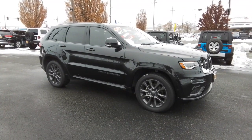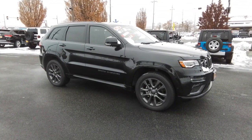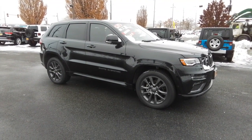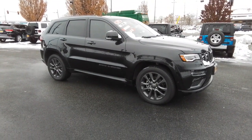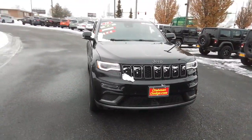This could be the car for you — the 2019 Jeep Grand Cherokee. With less than 35,000 miles on it, the Grand Cherokee keeps you safe, connected, and entertained while you explore your world in confidence and refined luxury.